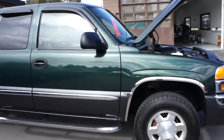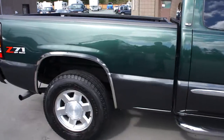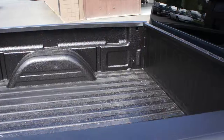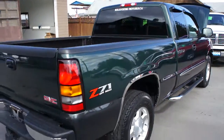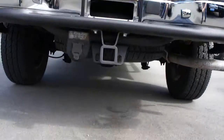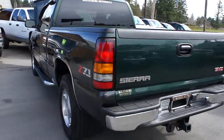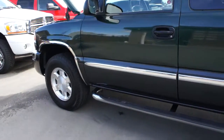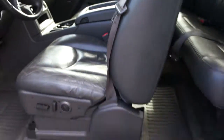All new tires all the way around, chrome step bars, a spray-in box liner, and the paint is in excellent shape with a trailer tow package. There's some nice chrome around the wheel wells which really ties it together nicely, and with the quad cab all four doors open up as well.